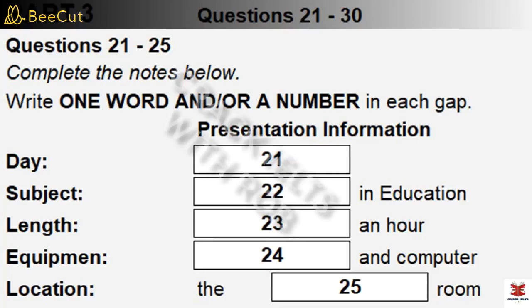Before you hear more of the conversation, you have some time to look at questions 26 to 30.